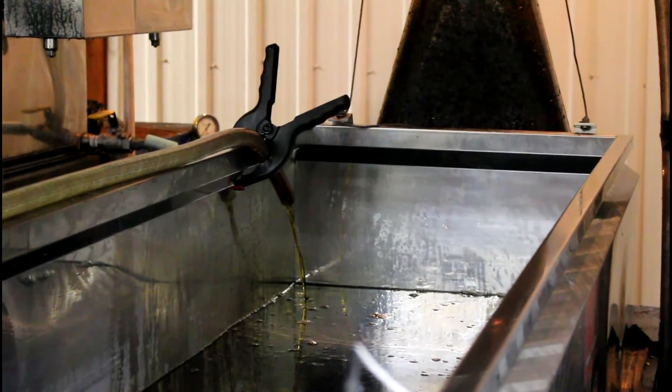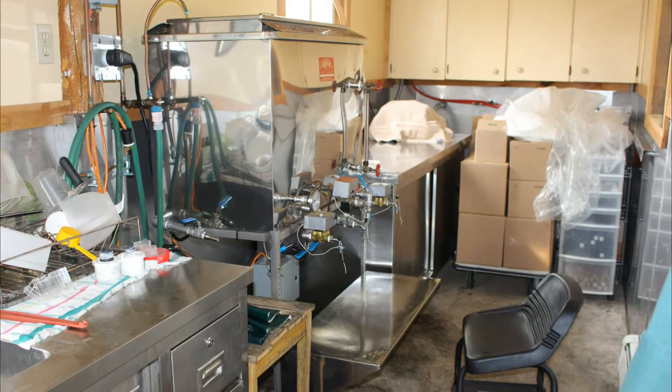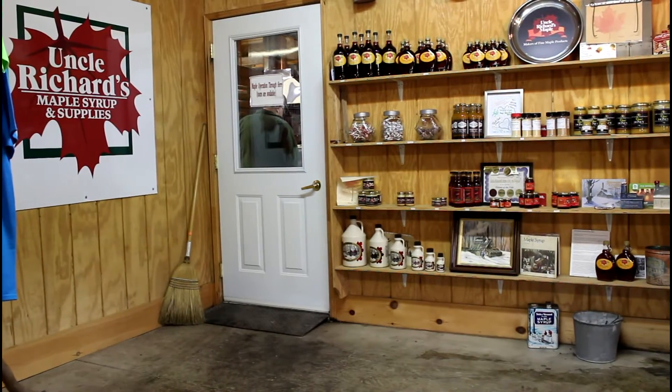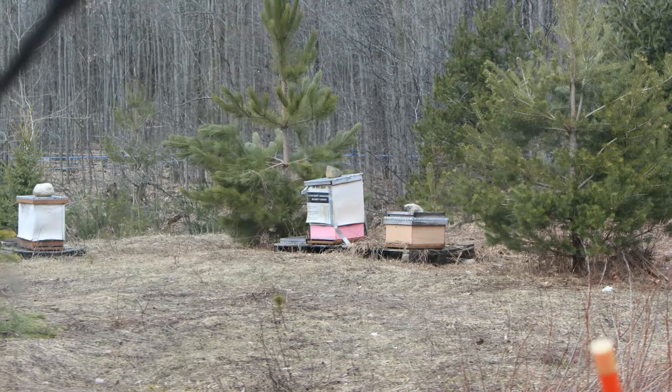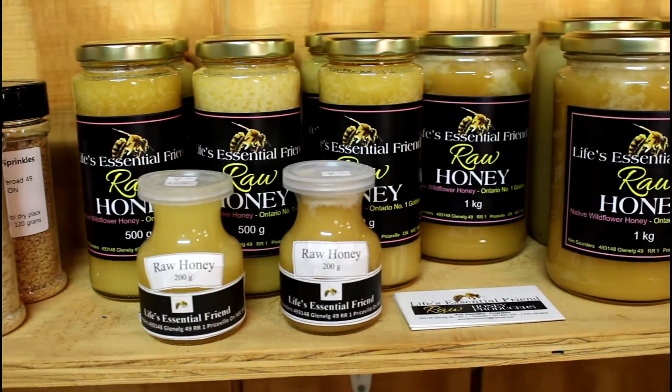This process turns maple tree sap into pure delicious maple syrup. It is then filtered and pumped into another holding tank and is ready to be bottled. The on-site store at Uncle Richard's sells an array of maple products. They also have beehives on their property and sell raw honey.